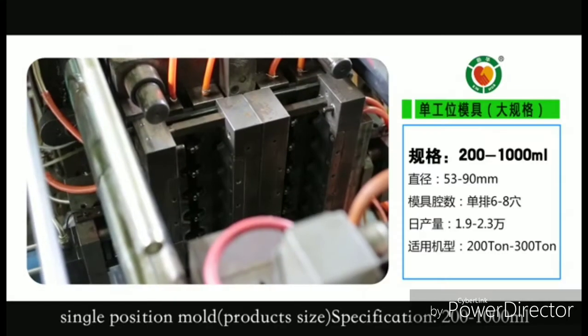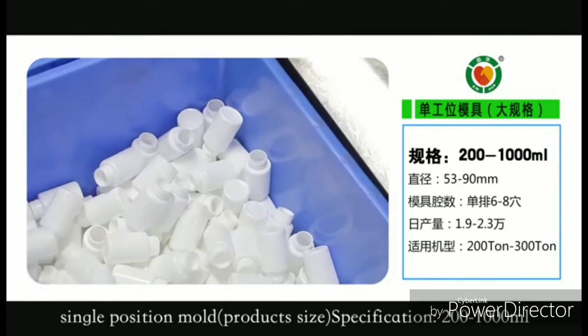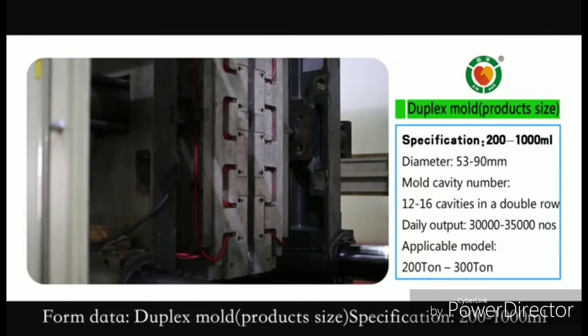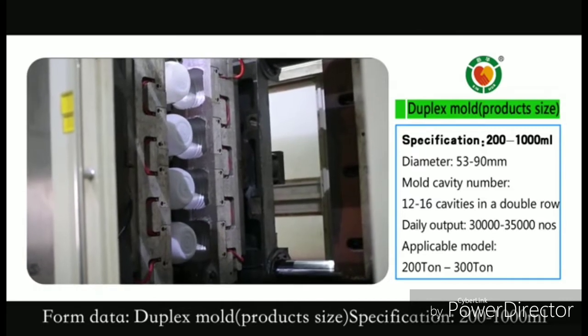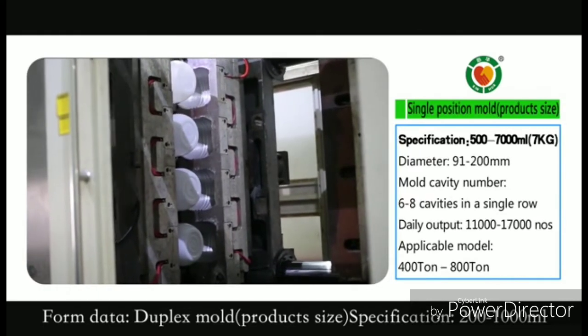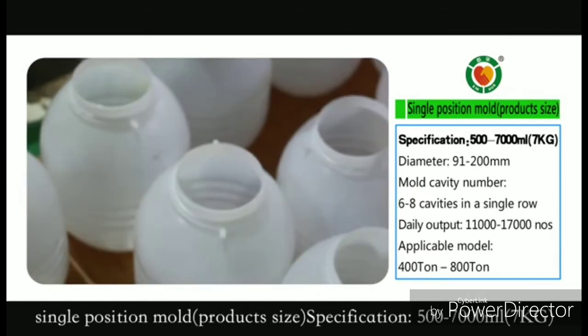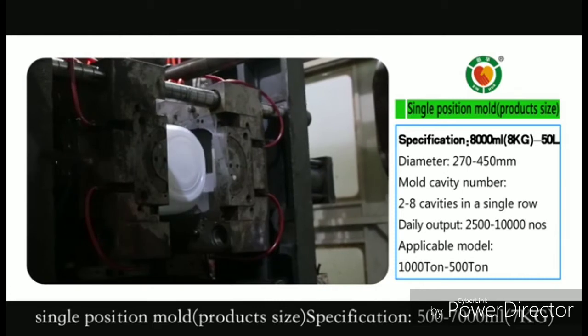Single Position Mode product size specification: 200 to 1,000 ml. Single Position Mode product size specification: 500 to 7,000 ml.